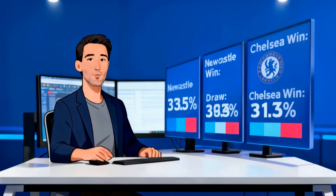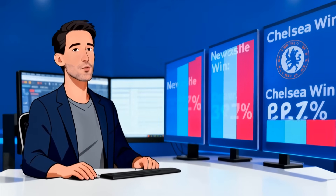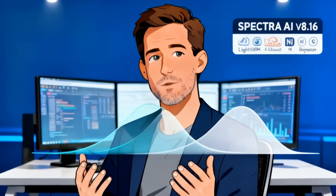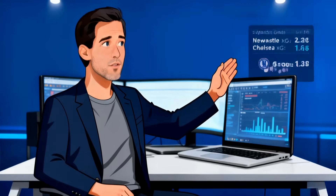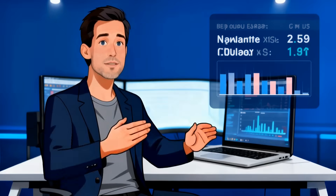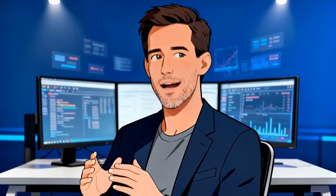Spectra's unified ensemble produces one of the most balanced distributions we've seen this week. Newcastle win: 34.5%, draw: 34.1%, Chelsea win: 31.4%. That draw probability is doing real work here, and it's not accidental. Our Bayesian and calibrated Naive Bayes components are strongly reinforcing match parity. XG — Newcastle 2.34, Chelsea 1.67. Top scorelines: 2-1 Newcastle, 1-1, 2-2. Monte Carlo simulations slightly favor Newcastle at home, but not by enough to call this anything but a coin flip with teeth. This is a high-entropy match where draws are structurally supported, not just noise.